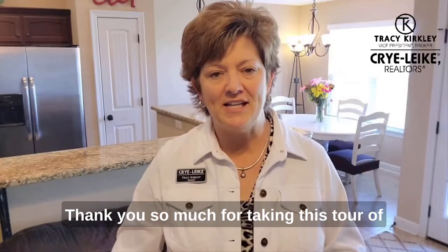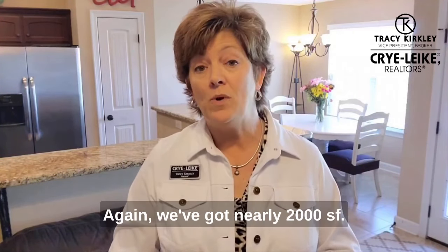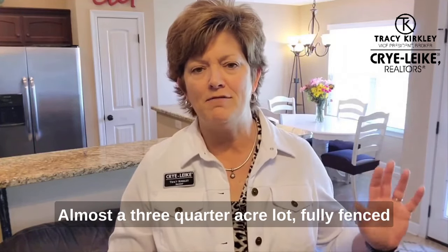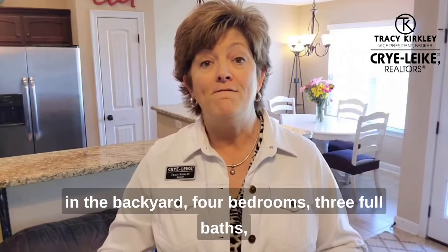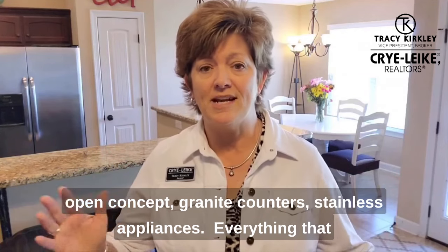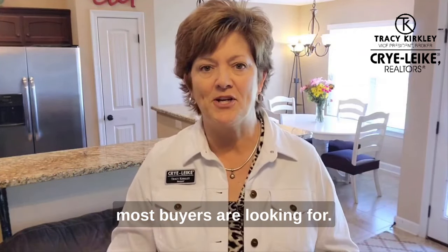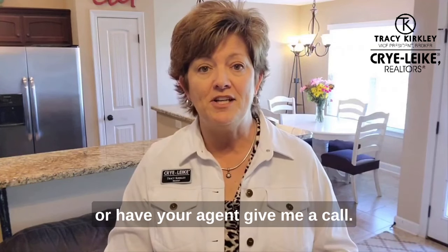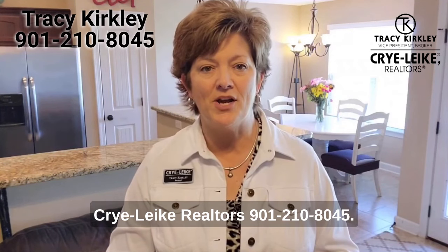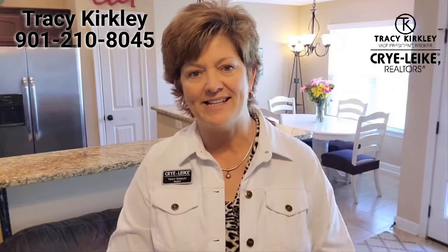Thank you so much for taking this tour of 5143 Tulane Road with me in Horn Lake, Mississippi today. Again, we've got nearly 2,000 square feet on almost a three-quarter acre lot, fully fenced backyard, four bedrooms, three full baths, open concept, granite counters, stainless appliances — everything that most buyers are looking for. Give me a call or have your agent give me a call. It's Tracy Kirkley with Crye-Leike Realtors, 901-210-8045. I appreciate it, and I hope y'all have a great day. Thank you.